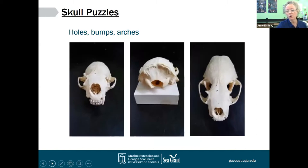Holes and bumps and arches all mean things on skulls. This is the hole at the back of the skull where the spinal column and vertebrae would have connected to the skull with another bone called an atlas. These arches — we have them in our own skull — those are your cheekbones, but we call that a zygomatic arch. Those are typical features of a skull.